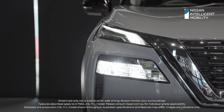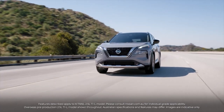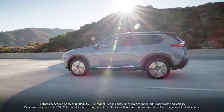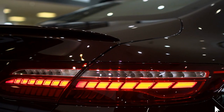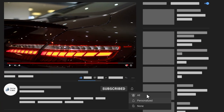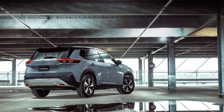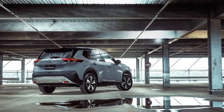Hello everyone, and welcome back to our channel. Today we're going to look at what makes the new 2023 Nissan X-Trail stand out from all of its competitors. Please take a moment to leave a like and subscribe to our channel for more updates on your favorite cars. And with that, let's find out what sets the Nissan X-Trail apart from its competitors.